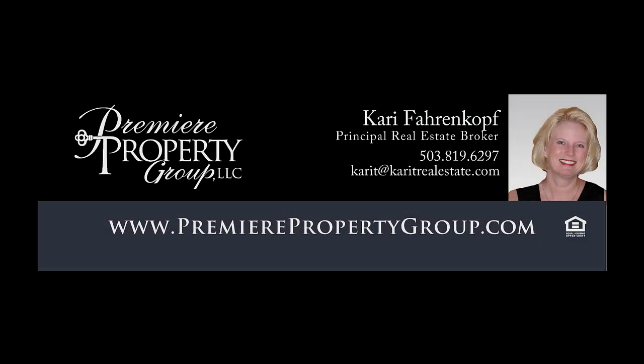This is just a preview — there's so much more for you to see. For more information or to schedule your own personal tour, please contact Carrie Ferenkoff with Premier Property Group. It's all here ready for you to call home.